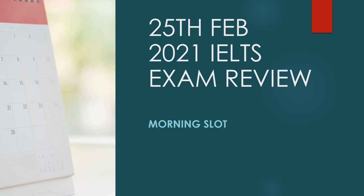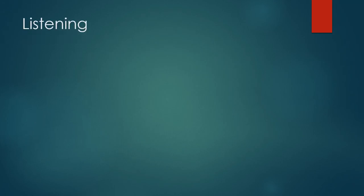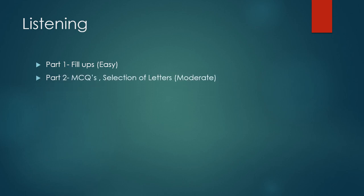We are going to discuss the 25th February 2021 IELTS exam review — how was the reading, listening, and writing. In the listening, there are four sections obviously. In Part 1, there were fill-ups and those were quite easy. Part 2 had MCQs and also selection of letters, and this was quite moderate.